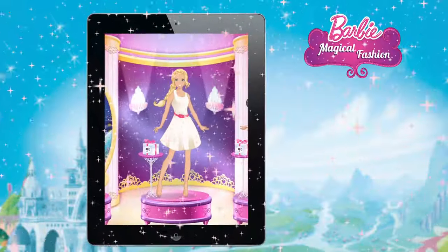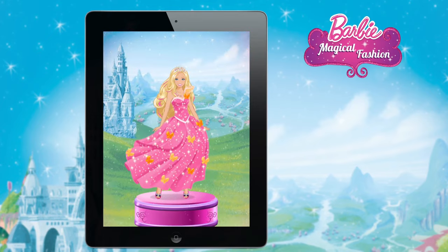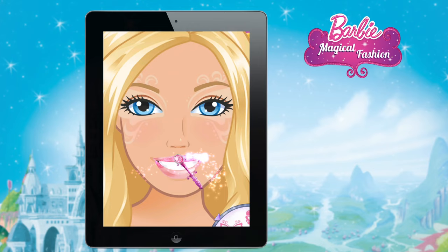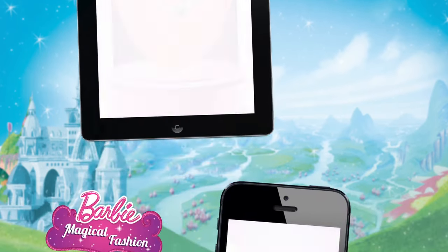Welcome to my magic closet. Step inside and transform into a magical princess. First, do your hair and makeup. Then, choose your tiara and design a beautiful necklace.